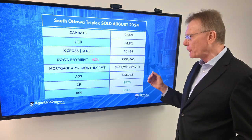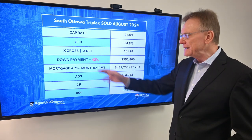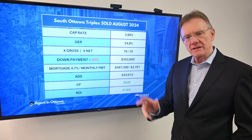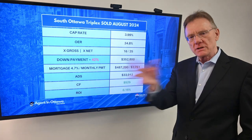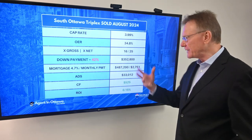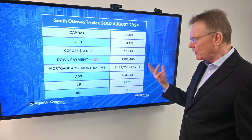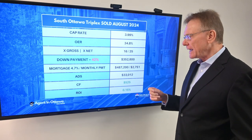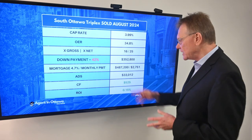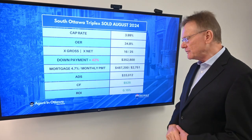A number I've been tracking over the past few years is how much of a down payment is required before a property can cash flow positive. In this case it's 42%, which is more the norm compared to a couple of recent years where we were seeing 50%. That 42% equates to $353,000. Based on a mortgage at 4.7%, the annual debt service is $33,000.